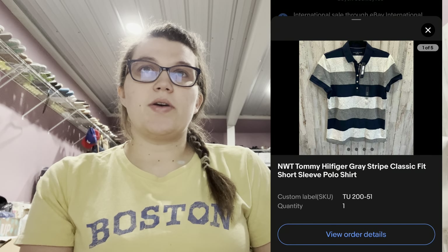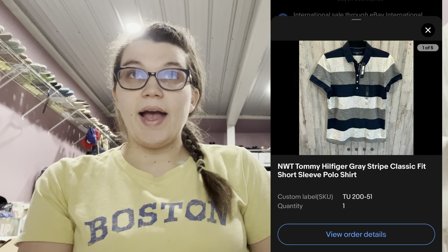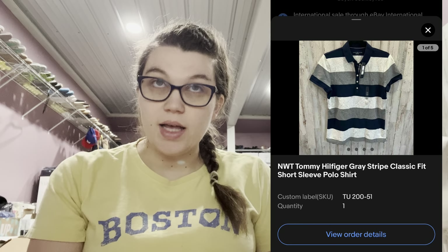The next one is a very low dollar item, but it sold in like a day. I listed it on the 2nd and it sold on the 3rd of February. It was this new-with-tags Tommy Hilfiger gray stripe plastic fit short sleeve polo shirt in women's large. I had it listed at $15, it was on sale on eBay, someone offered me $8 plus shipping and I took it — because I have Tommy Hilfiger shirts I've had forever and I wanted to move that out.